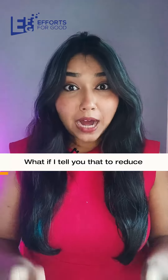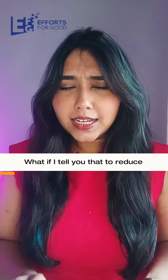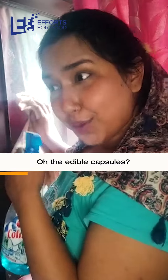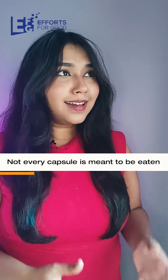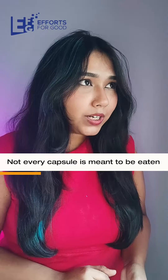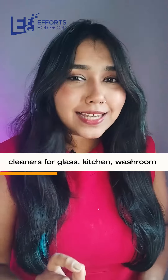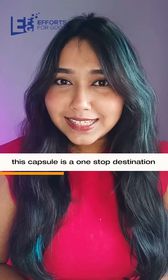Hey, what if I tell you that to reduce the plastic use in your home, all you need is a tiny capsule? It's a capsule for cleaning — glass, kitchen, bathroom — this cleaner you use, this capsule is a one-stop destination.